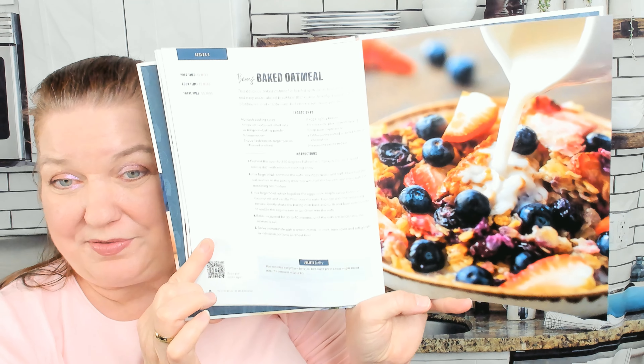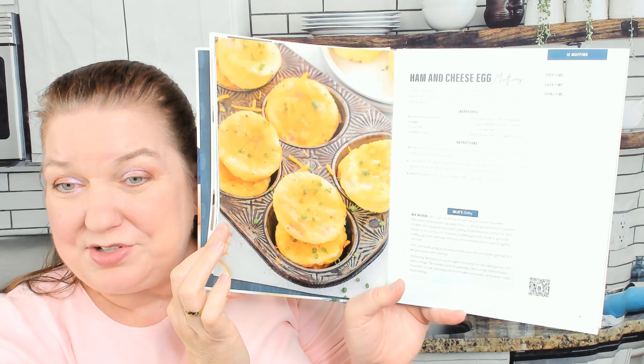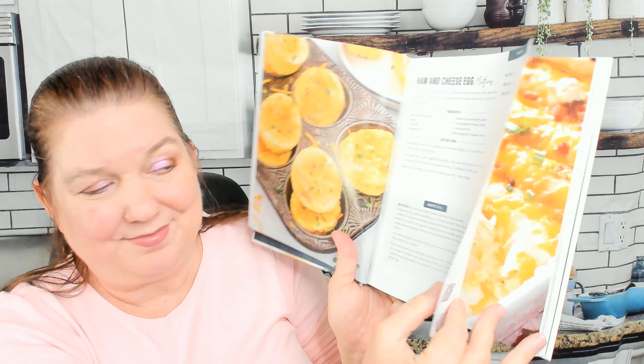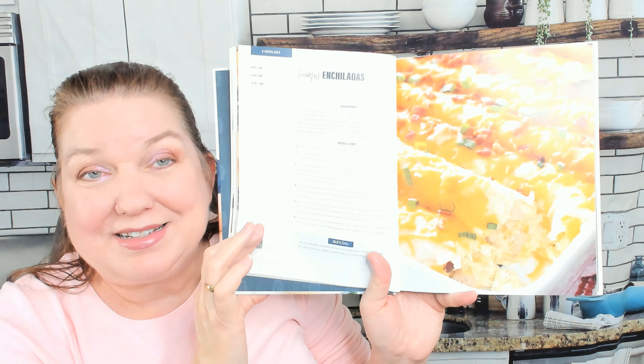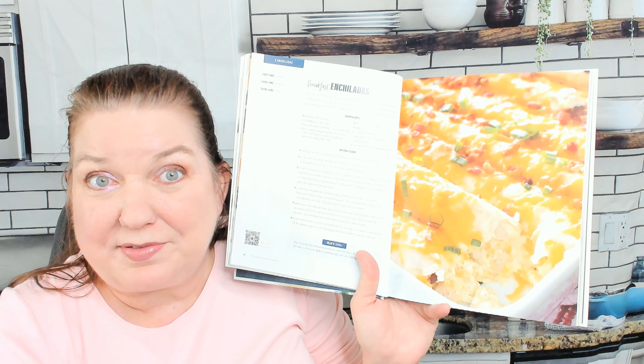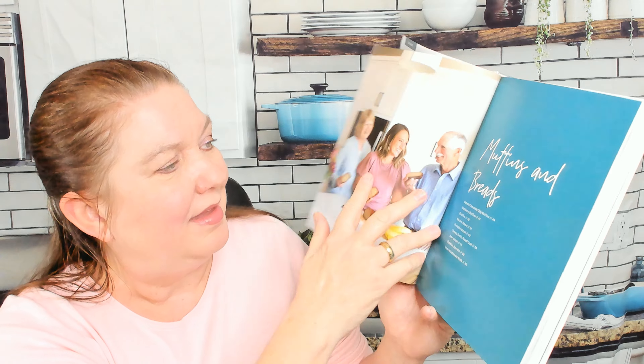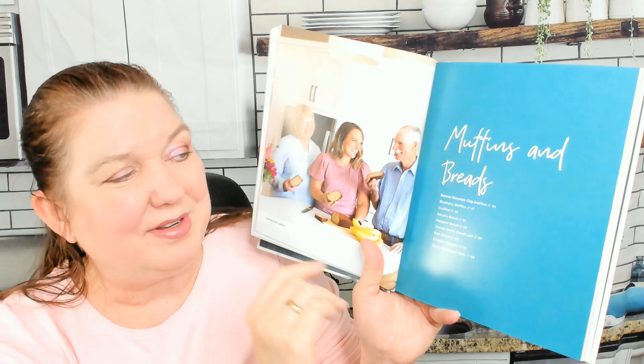First chapter: breakfast. We'll just look at a couple things in every chapter so we're not ruining the whole cookbook for you. There's a berry baked oatmeal, ham and cheese egg muffins - measurements are given in cups and teaspoons - and breakfast enchiladas. I love the idea of this - why have I never had an enchilada for breakfast? I've had breakfast burritos. This looks amazing.